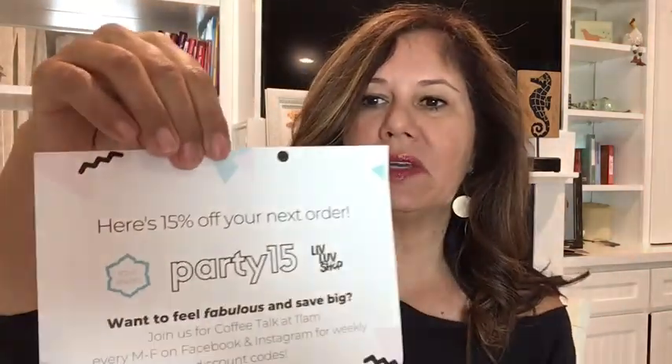First of all, there's a 15% off your next order card, and information about their Coffee Talk on Facebook and Instagram for weekly discount codes. There's also a note that says 'you're the greatest,' and this is my shipping form. Looks like I also cut this by accident — I hope I didn't ruin anything. So first of all, what I see here is pretty — oh my goodness!